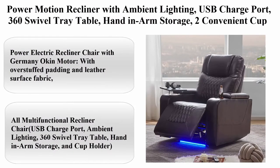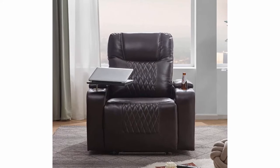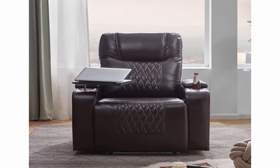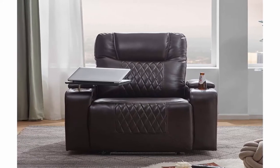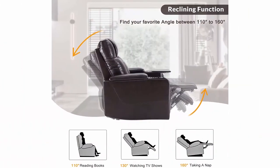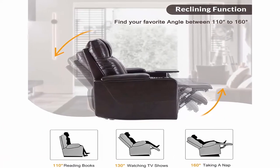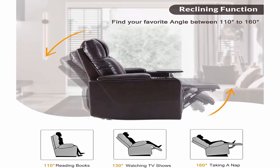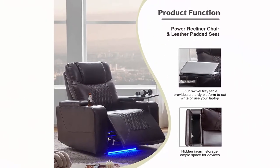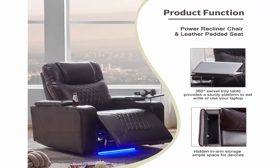Top 6: Power motion recliner with ambient lighting, USB charge port, 360-degree swivel tray table, hand and arm storage, two cup holders, ambient lighting gaming recliner chair home theater seating. About this item: power electric recliner chair with Germany Oaken motor, overstuffed padding, and leather surface fabric. Recliner chairs use high-quality Oaken motor — aviation and automotive grade material. Framed with solid steel, two million times heavy-duty safety tested, supports up to 330 pounds.